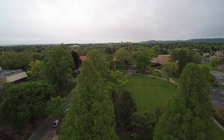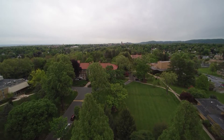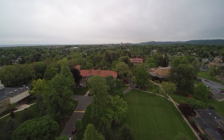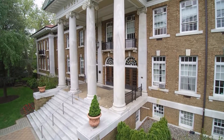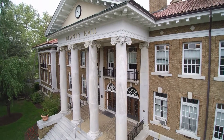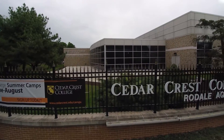Founded in 1867, Cedar Crest College is an all-women's college located in Allentown, Pennsylvania. Their 84-acre campus is home to 1,600 students annually. The campus consists of over 20 buildings of varying academic, residence, and administrative uses, ranging in age from 10 to over 100 years.